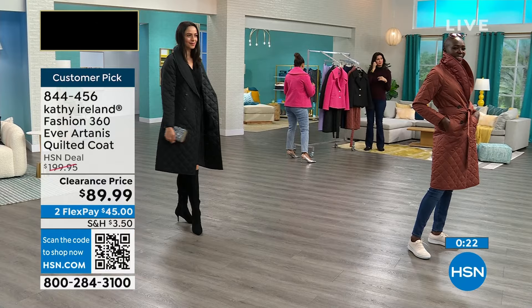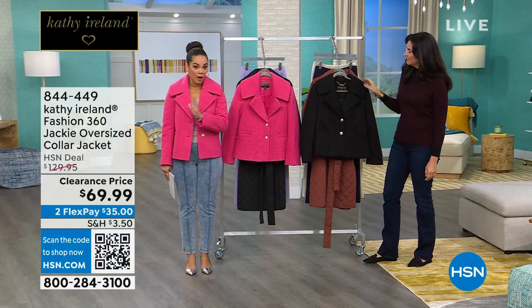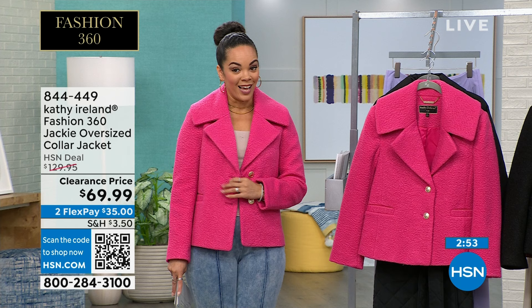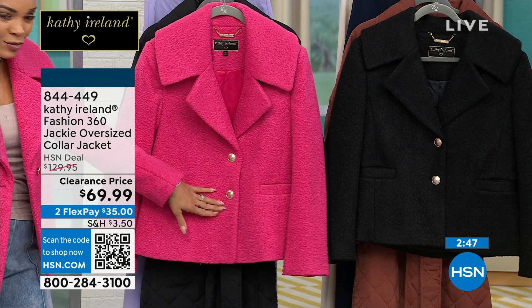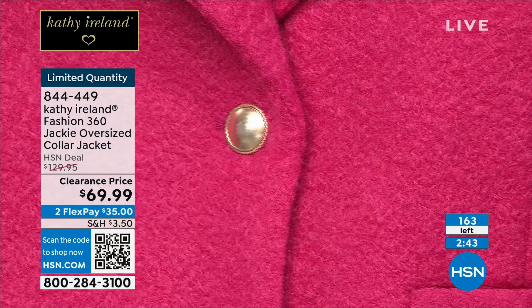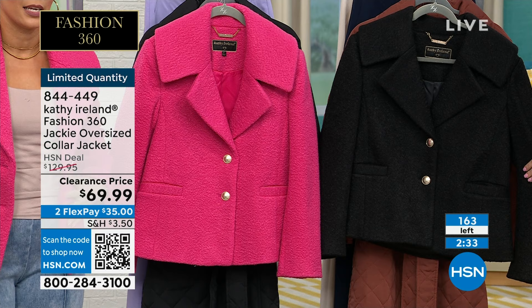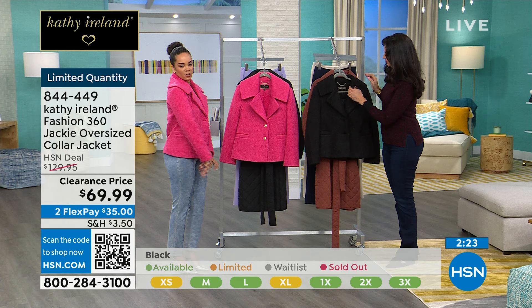We are moving and grooving for this clearance hour. The jacket I am wearing is very, very limited — this oversized Jackie collar jacket. I love it in this pink, which we call magenta. We also have it for you in black. Look at the buttons — they're so pretty. Limited quantity: 163. I'm in the size small. Perfect length at 26 and a quarter inches. This jacket is just absolutely stunning. I think if I worked in a chilly office environment, I would use it as a third piece — you can wear it in either direction.